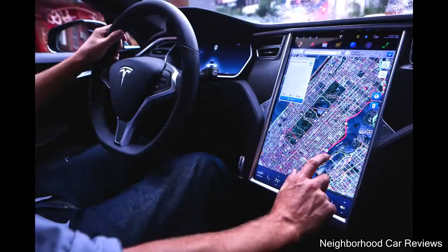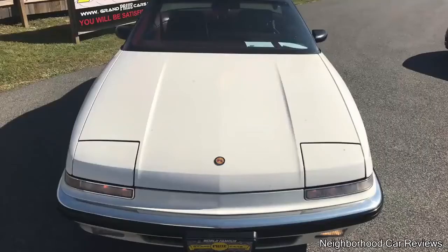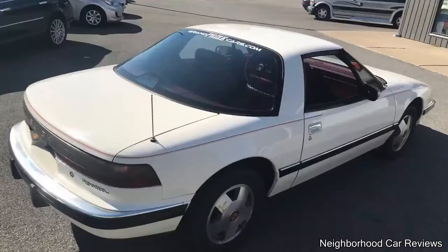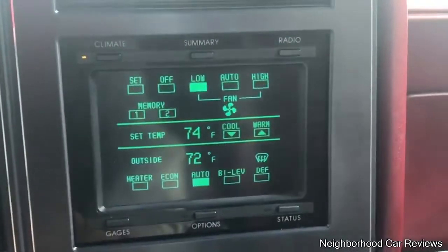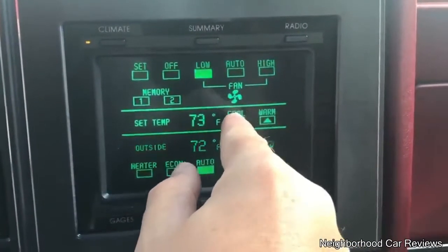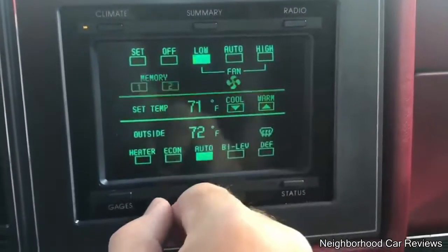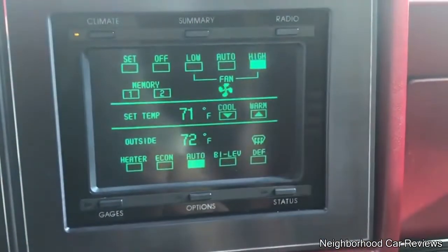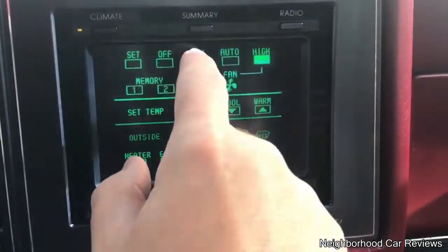In case you didn't know, touchscreens in cars isn't exactly a new idea. Buick was the first car company to put touchscreens in cars, going all the way back to 1986. Right now we're in the climate mode, and this is your single zone automatic climate control. You can adjust the temperature, it shows outside temperature display, you have various panel distribution controls, your fan speed for low, high, and auto. You can also set favorite memory settings.